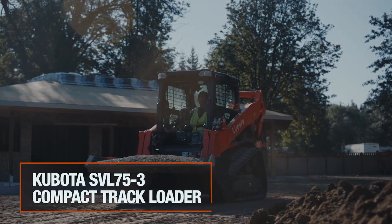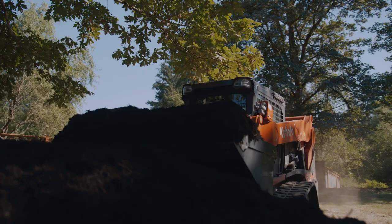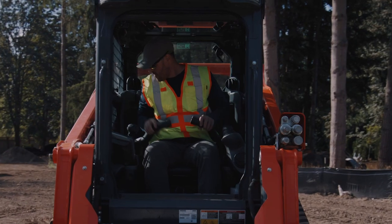Designed for construction, landscaping, agriculture, and many more industries, it's fully loaded with better performance, operator comfort, and technology.